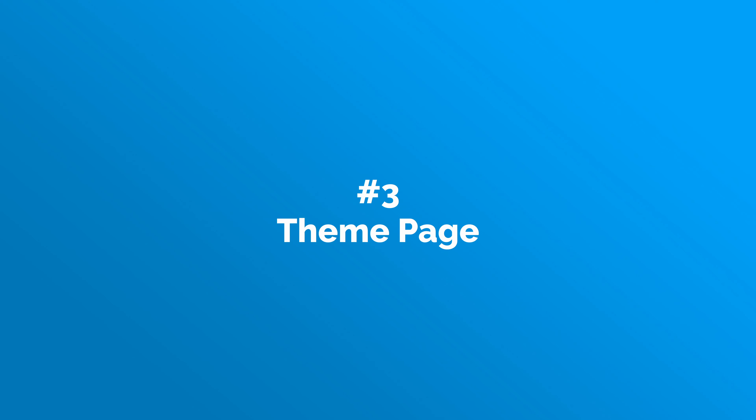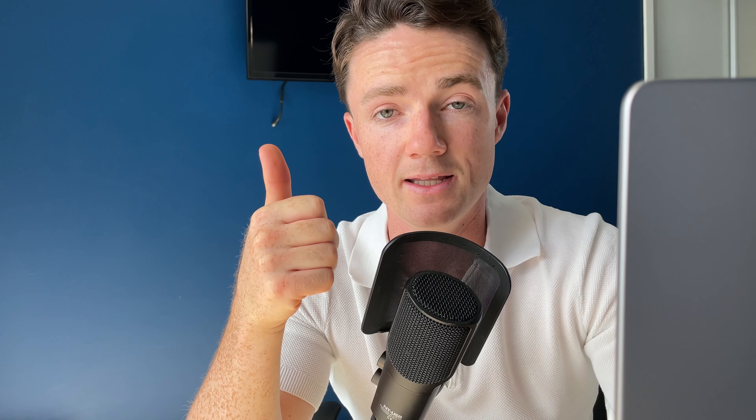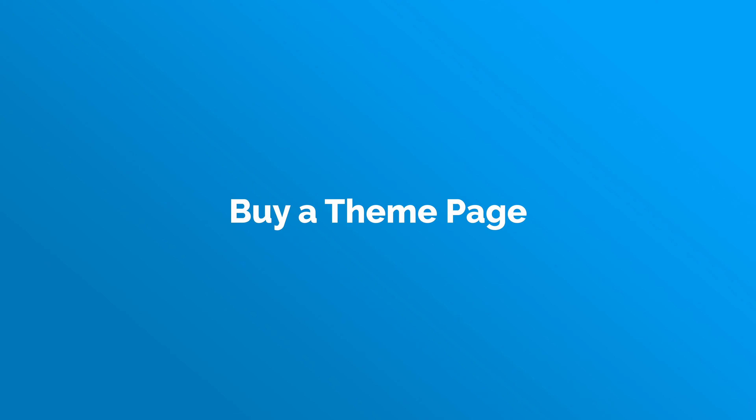Point three is to get yourself a theme page. These work incredibly well in the SMMA space — I used theme pages when I started my agency in 2019 and they still work. The premise is simple: if you've decided to work with clients in the fitness niche, you can either build an account from scratch yourself or buy a fitness account from somebody who already has the page and wants to sell it. If you're a fitness coach and I message you from a page with 10,000 followers posting other fitness coaches, you'll probably be interested because you can see I'm in the industry and clearly know what's working.